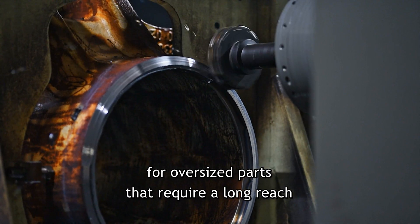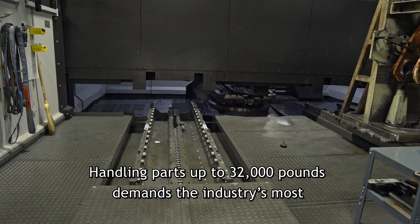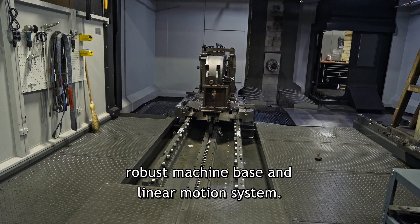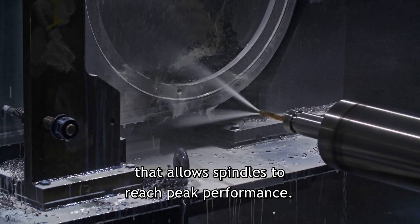The 150mm diameter by 750mm long quill spindle allows for powerful cutting with high material removal rates for oversized parts that require long reaches for drilling and boring applications. Handling parts up to 32,000 pounds demands the industry's most robust machine base and linear motion system. The FH1600 maintains unrivaled platform rigidity that allows spindles to reach peak performance.